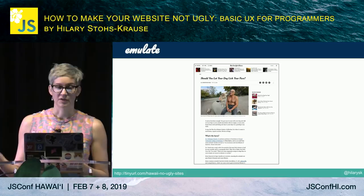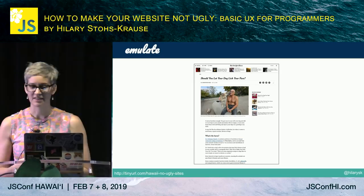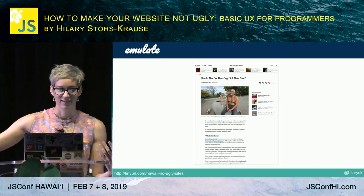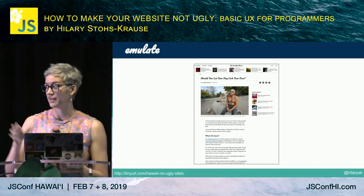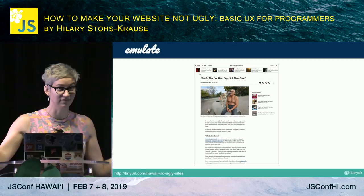Here's a good example from the New York Times. In the area we don't look at, they just put other stories — if we click on those, great; if not, not the end of the world. They have a nice big title, I know exactly what the article is about, the image is very relevant to the content. There are subheads so I can scroll through and see what I'm looking for. You can almost see an F on this page — they understand how we interact with content, and they leave white space where we're not looking anyway.